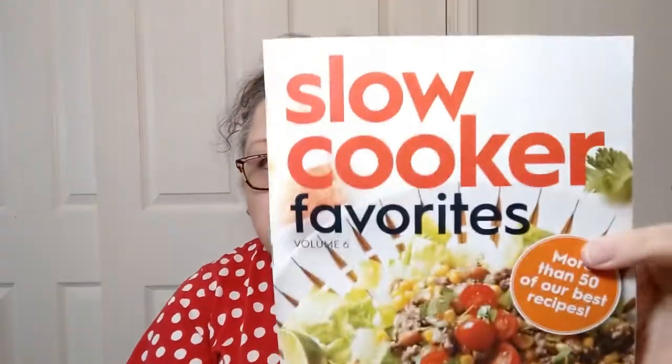Hello y'all, welcome in or welcome back to Crochet Life and Stuff with Debra, with more of the life and stuff portion — a flip through of the little bonus that came with my All Recipes magazine this past time: the Slow Cooker Favorites Volume Six.